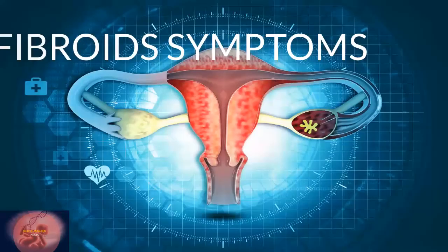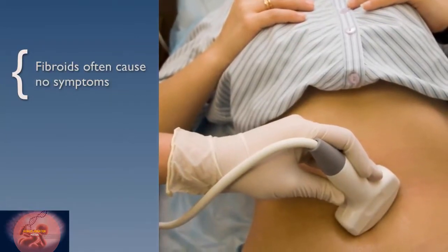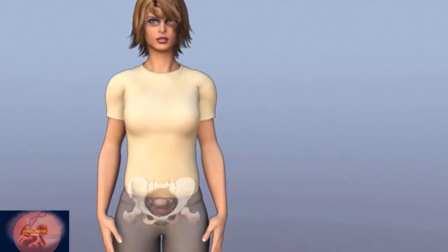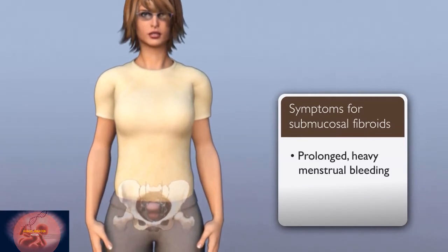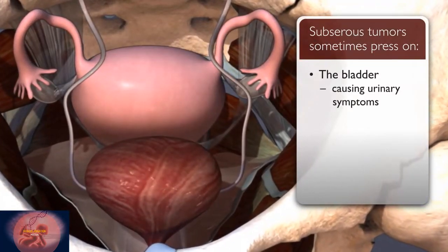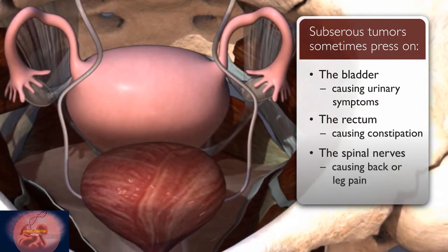Fibroids often cause no symptoms and are often only discovered during a pelvic exam or ultrasound for another reason. Some women, particularly those with submucosal fibroids, experience prolonged heavy menstrual bleeding. Subserosal tumors sometimes press on the bladder causing urinary symptoms, or on the rectum causing constipation.